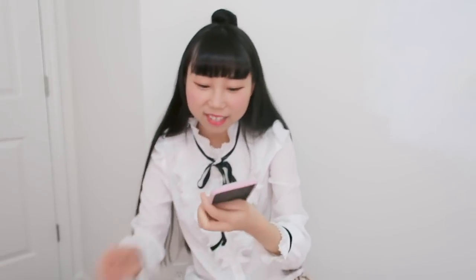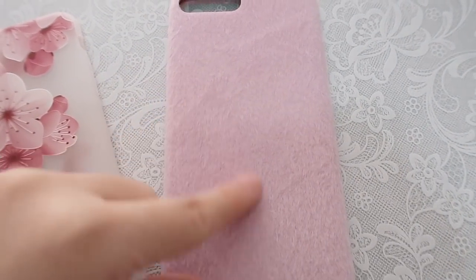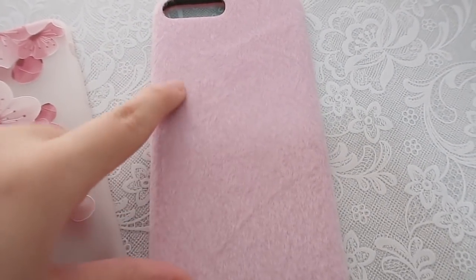Here comes another phone case. It is fuzzy — hard to describe. The material is like fuzzy felt but it is not felt. It's a little bit fuzzy. So many cute phone cases — they're definitely making my day! It'll get dirty easily, but I guess you can use a brush to clean it.